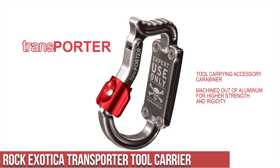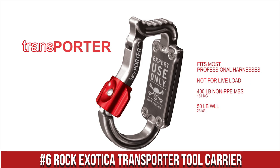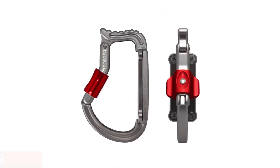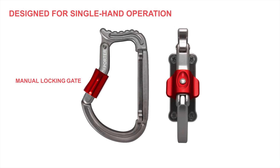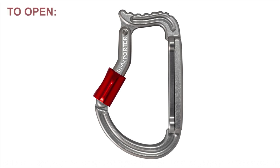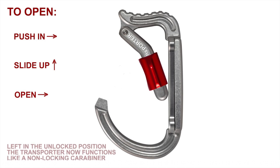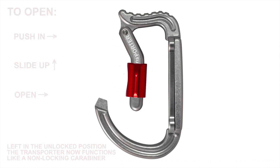Number 6: Rock Exotica Transporter Tool Carrier — a versatile and reliable solution for carrying tools and equipment during climbing or work-at-height activities. The Transporter Tool Carrier features a durable and lightweight design, making it ideal for professionals who require easy access to their gear. Its unique locking mechanism allows for quick and secure attachment to a harness or gear loop, ensuring that your tools are always within reach. The Transporter can accommodate a variety of tools, from hammers and wrenches to carabiners and pulleys, thanks to its adjustable strap system.